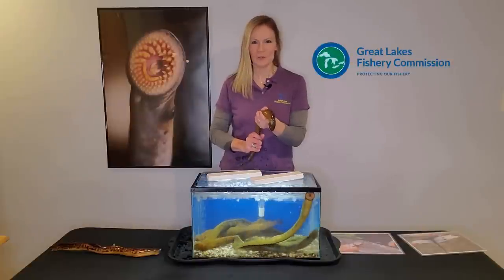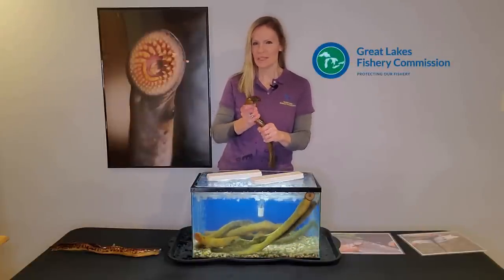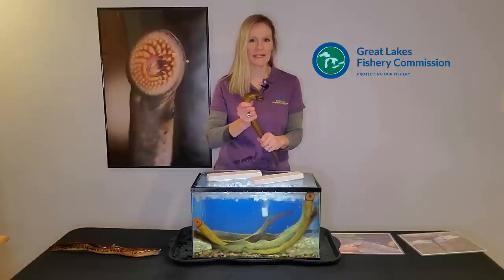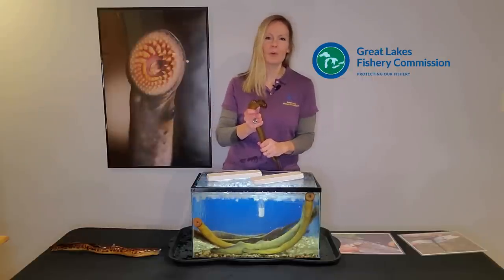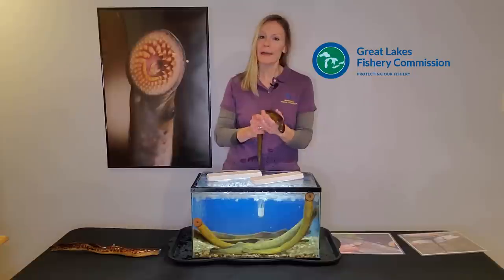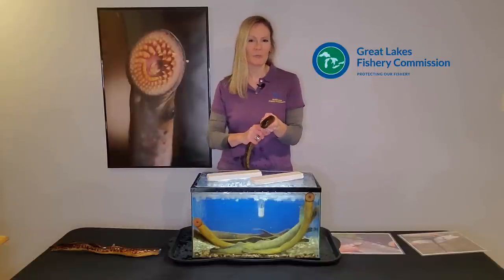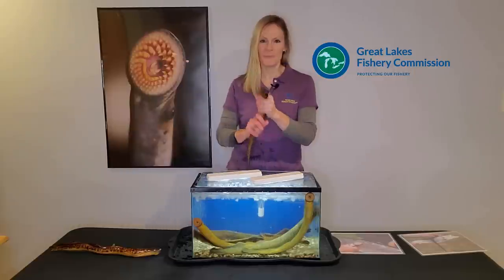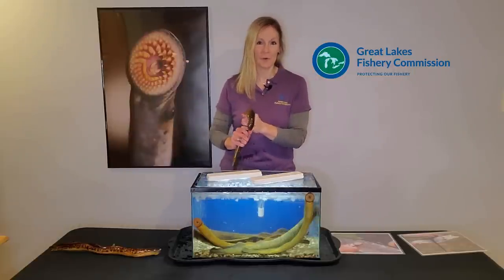Have you ever seen this unusual creature that I'm holding? Did you know that this toothy mouth is responsible for one of the worst ecological disasters in the Great Lakes? My name is Andrea and I work for the Great Lakes Fishery Commission. My colleagues Ross, Lauren, Jill, and I will be talking today about the vampire fish of the Great Lakes, the sea lamprey. We'll get this one back in its tank before we tell you more.